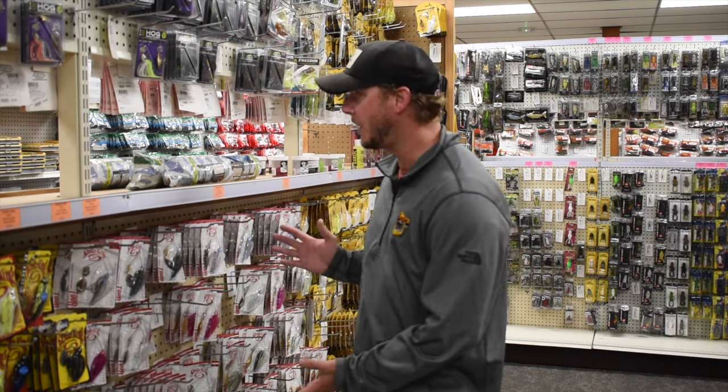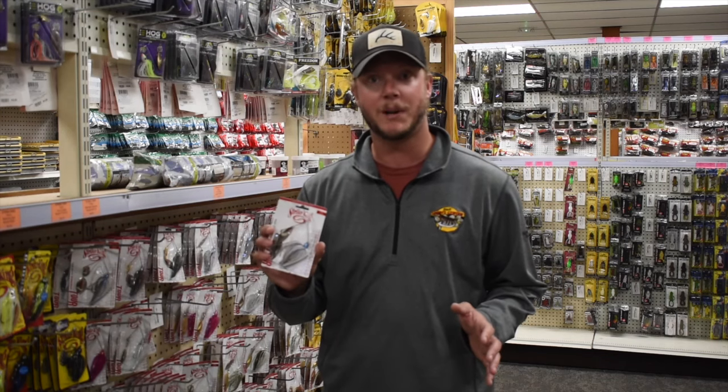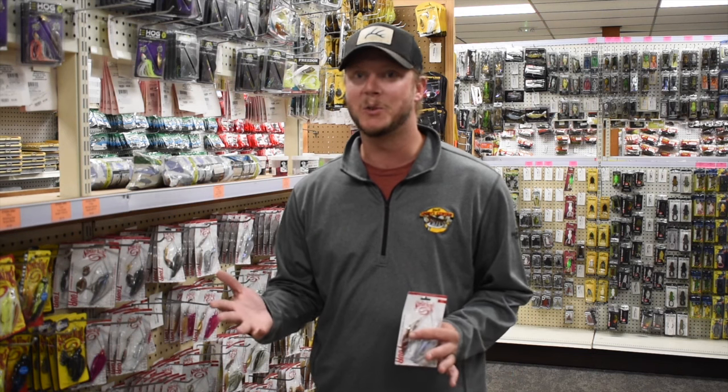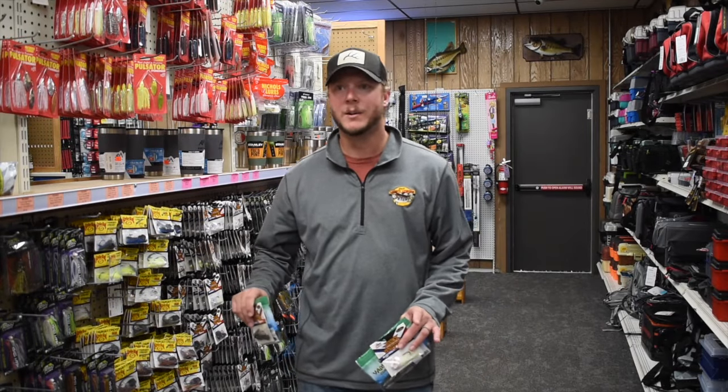One of my favorite baits to throw in fall is a spinnerbait — it's pretty hard to beat a good aggressive spinnerbait bite. We have tons of different options; some of the new Strike King Tour Grade ones are one of my favorites. I like a spinnerbait with painted blades in natural baitfish colors this time of year. With smallmouth, the only thing you can count on is that you can't count on them — a lot of times they like chartreuse blades in clear water. It doesn't make sense, but they absolutely hammer it. So a spinnerbait is by far my number one go-to in the fall.